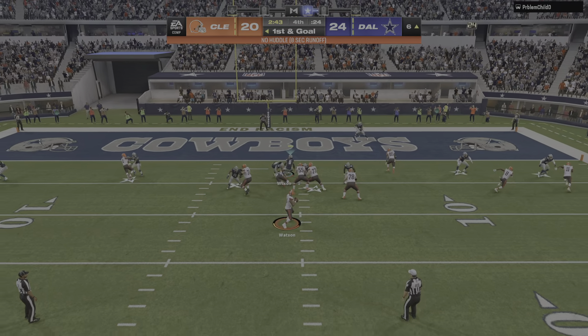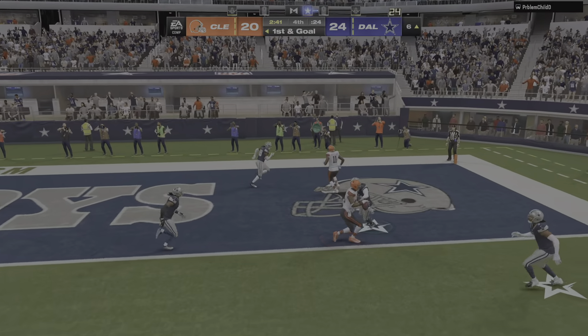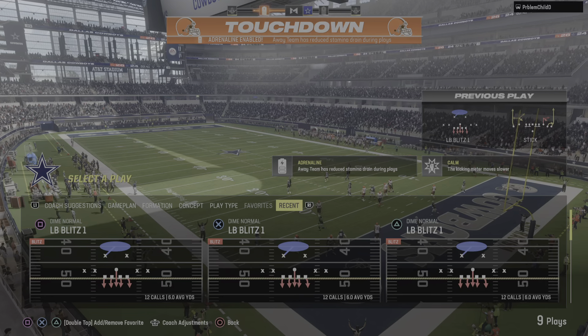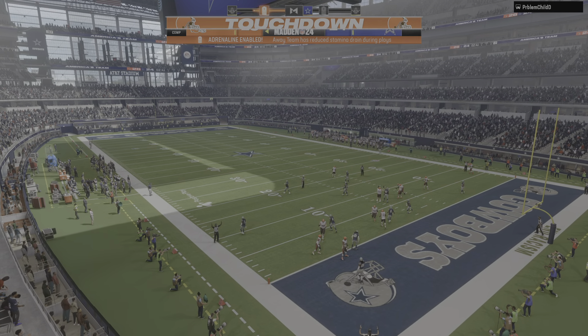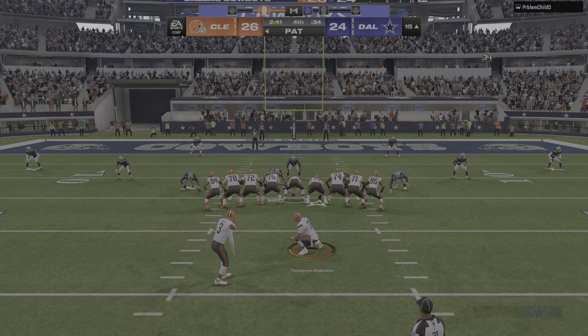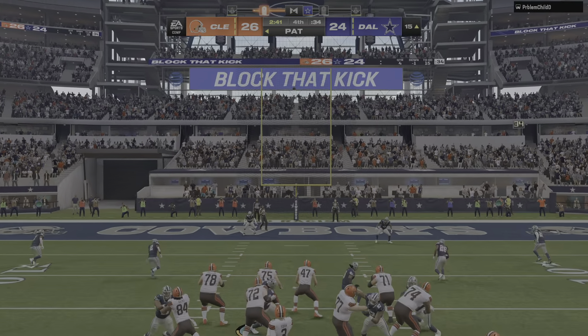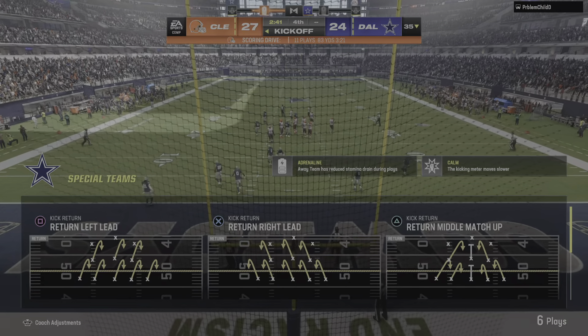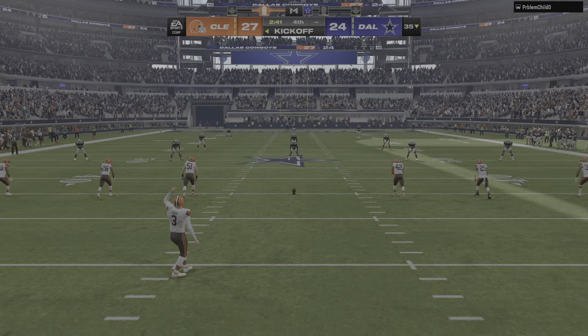Only way to get the lead is with a touchdown — and that's what they're gunning for on first. Touchdown! Deshaun Watson on target to David Njoku, and the Browns answer back with a touchdown of their own to take a fourth-quarter lead. Extra point by York is up and good — and that gives them a three-point lead.